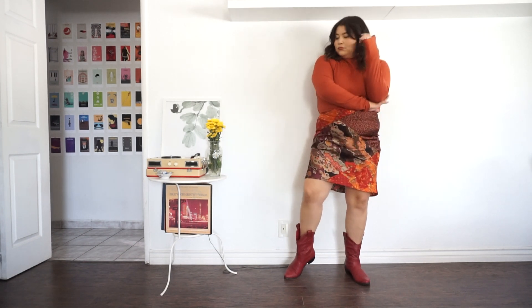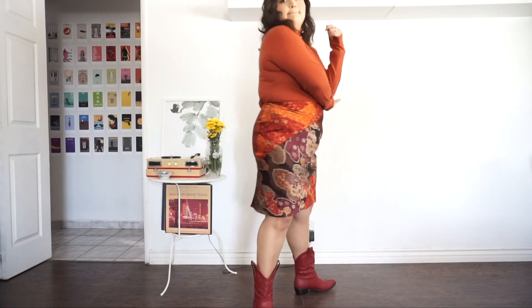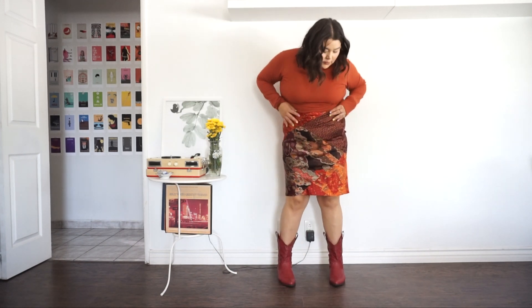Turtlenecks are always a great layering piece — as you can tell, I'm wearing one right now. To play up the fall theme, I went with my cowboy boots because it adds a little more color and a fun element to the outfit. You're still getting that breeze from the skirt, you're covered up on top, and that's literally California weather.